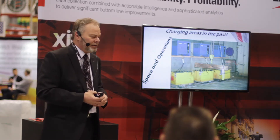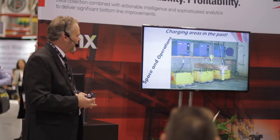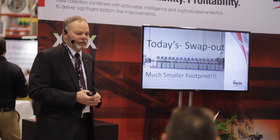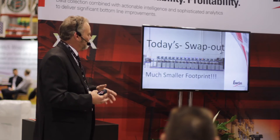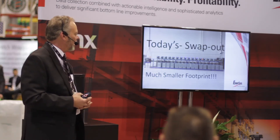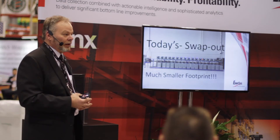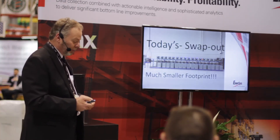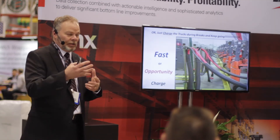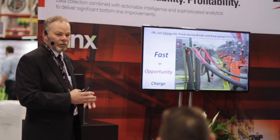The charging area — this shows you what we do with space. This is what it used to look like: big chargers, lots of room, batteries sitting everywhere. When we narrow the footprint down, we can get the whole footprint down to almost one-third. Now the battery is driving the dimension of the footprint, not the charger. You can see how much smaller the chargers are and the difference between the new chargers and the batteries in the racking system. 60% of what we do today is either opportunity or fast charging. These Impact modular high-frequency chargers can be swap, opportunity, or fast — same charger, all types of charging profiles.